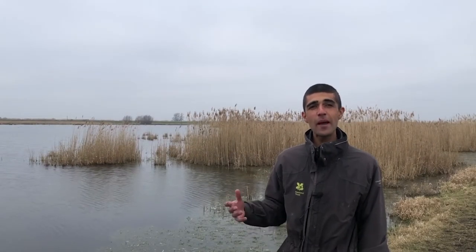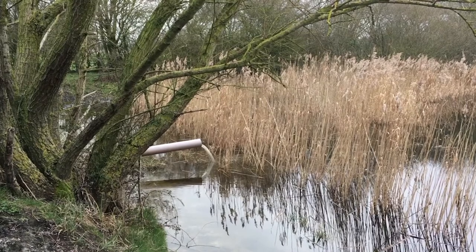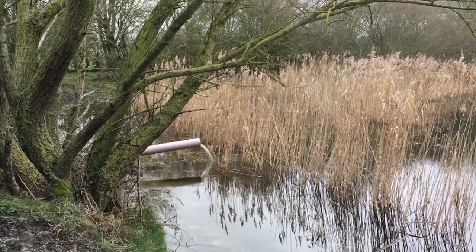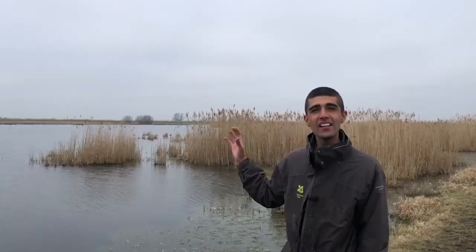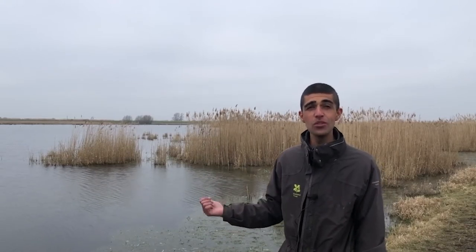On this part of the fen we've abstracted water, which means we've taken it from the surrounding waterways and put it onto the land here. We've got reed beds forming and it's a really great area for wildfowl. In the winter, a lot of ducks and geese use this area.